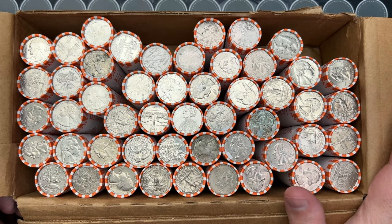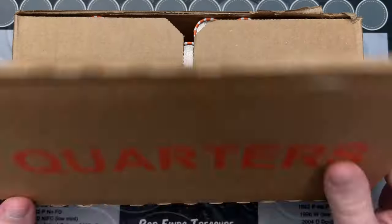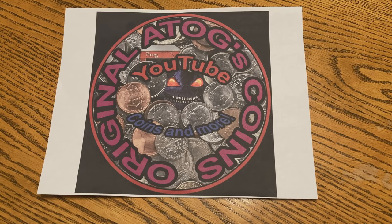It looks like we might have some more stuff — maybe some new stuff, maybe some old stuff. Let's take a look and see what's on the inside of these rolls.